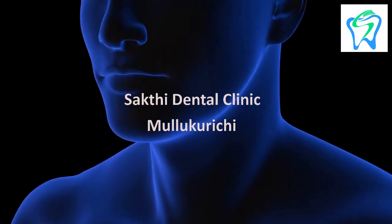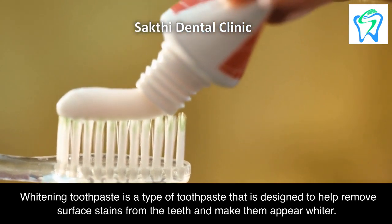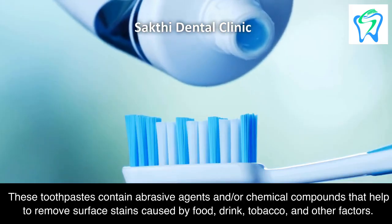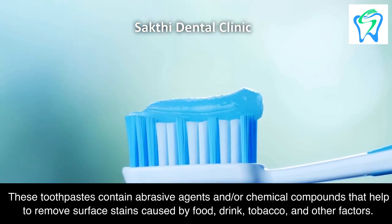Whitening toothpaste is a type of toothpaste designed to help remove surface stains from the teeth and make them appear whiter. These toothpastes contain abrasive agents and/or chemical compounds that help to remove surface stains caused by food, drink, tobacco, and other factors.